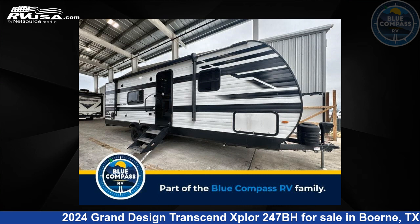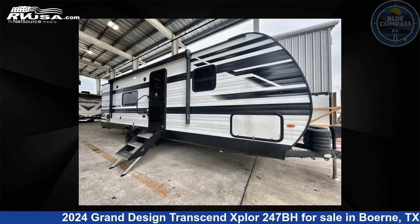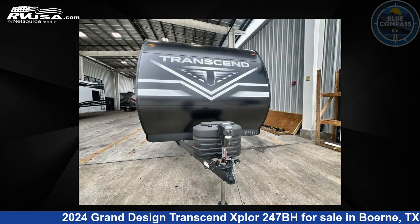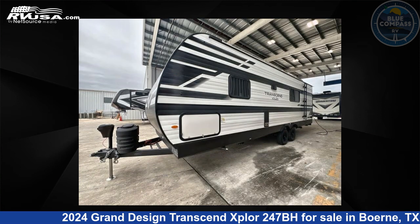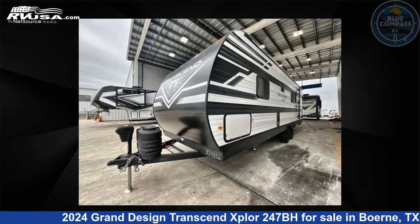This 2024 Grand Design Transcend Explore 247BH is a travel trailer RV. It is located in Burnie, Texas, 78006 and is offered for sale by Blue Compass RV Burnie. Click the link in the video description to visit RVUSA.com and see more photos as well as the current price.